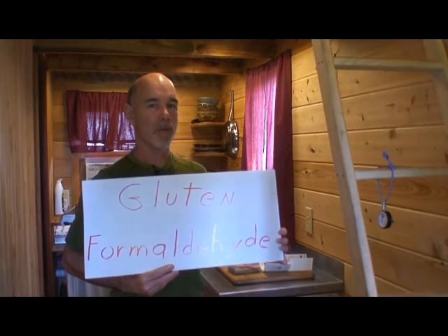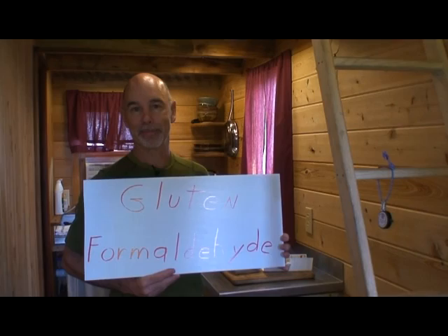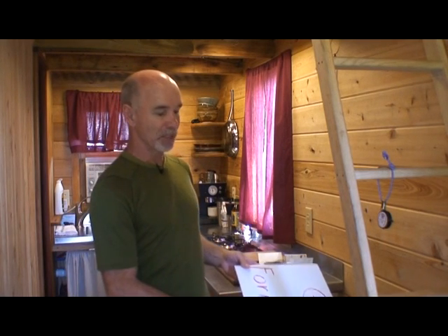Hi, Art here with tinysiphouse.blogspot. Today, what do the words gluten and formaldehyde have in common? Not a lot — mostly misunderstanding and a lot of anxiety. Most people today get their news from the headlines and don't bother to read the article, so both of those subjects can stir a lot of misconception and misinformation.